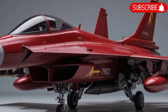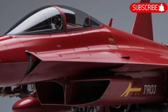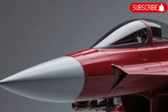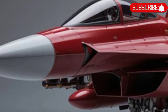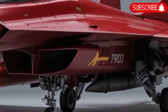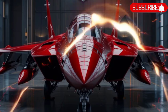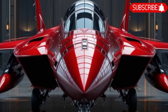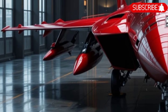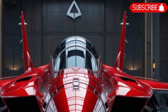The Sukhoi Su-57 M1 fighter jet represents Russia's most advanced step into the world of fifth-generation air superiority. Developed as an evolution of the original Su-57 platform, the M1 variant enhances its predecessor with improved avionics, weaponry, and stealth features, aiming to put Russia on equal footing with other global stealth fighters. This aircraft is about survival in the modern battlefield, where stealth, sensor fusion, and multi-role capability define the future of aerial dominance.